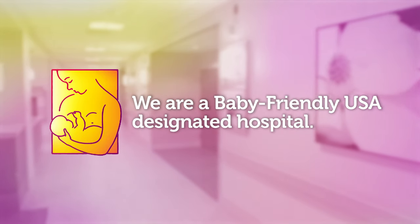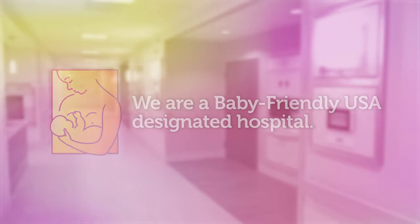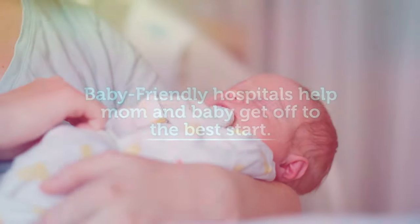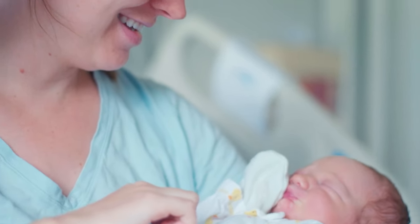We're proud that all our hospitals have received baby-friendly designation or are on that journey. Being a baby-friendly hospital is an international designation meaning newborns are provided high quality care. But that's not all — we'll work hard to exceed all your expectations during your stay.